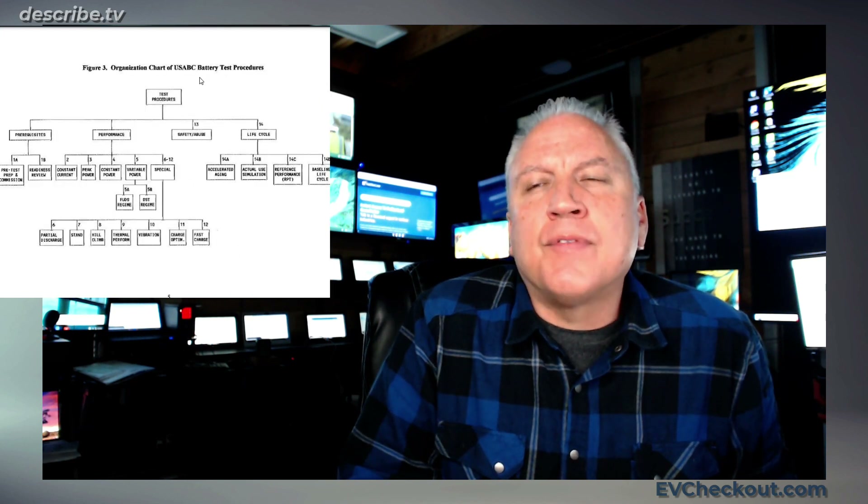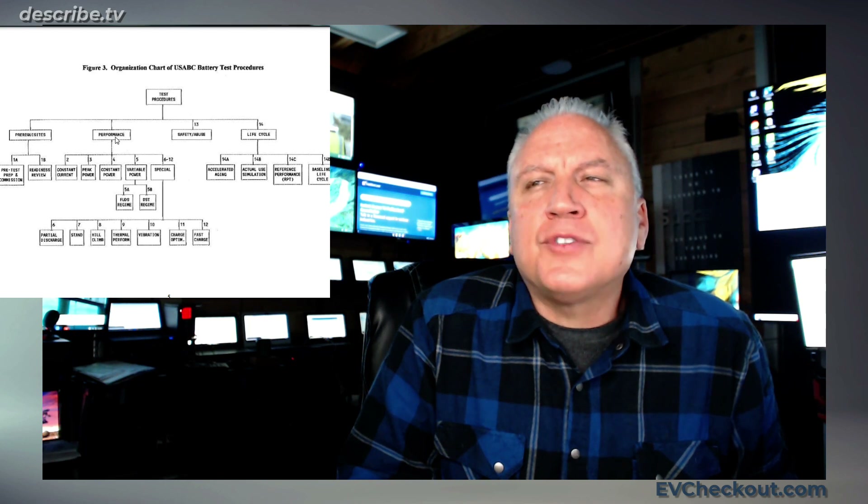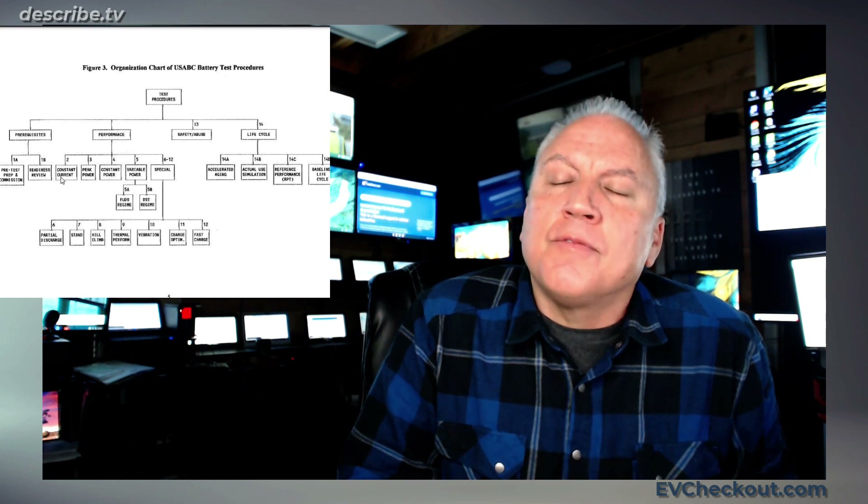Here's the organizational chart of the different tests. You'll notice they have performance tests, safety abuse tests, and life cycle tests — three different categories. The performance test has the most variety within it.